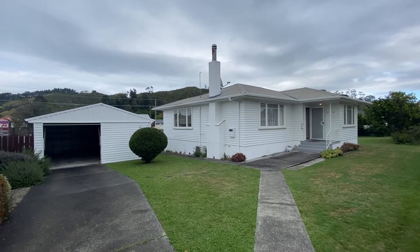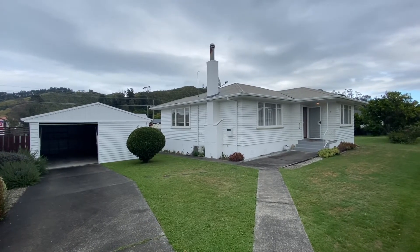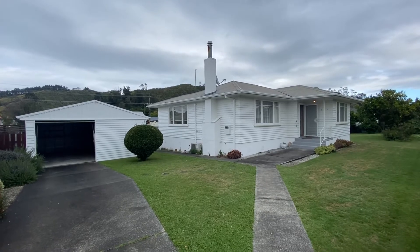Welcome to the video tour of 21 Ropada Street. This is a three bedroom, one bathroom property located in Inakayate.